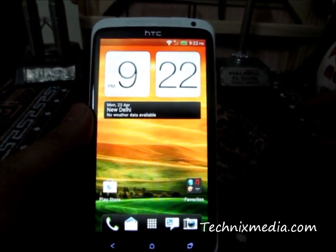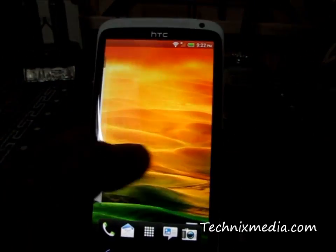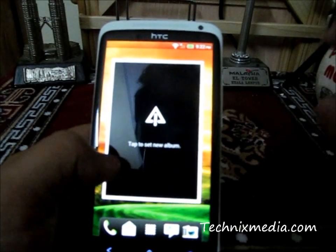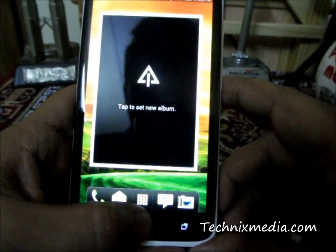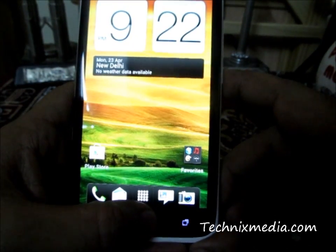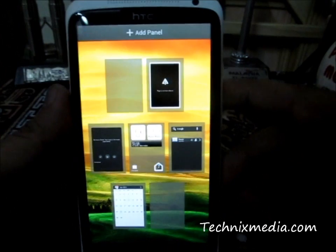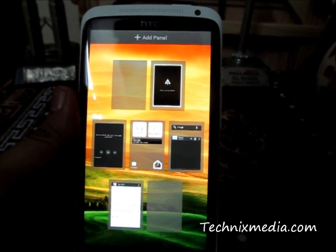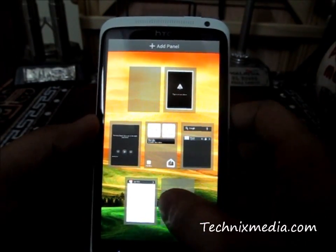Apart from this, if you want to see all the home screens which you can toggle around and you want to customize them, or you want to see what is on each and every home screen, you just need to press and hold on the home key. It will show you all the home screens. By default you will see around seven home screens, which you can customize — you can remove any of these home screens just like this.